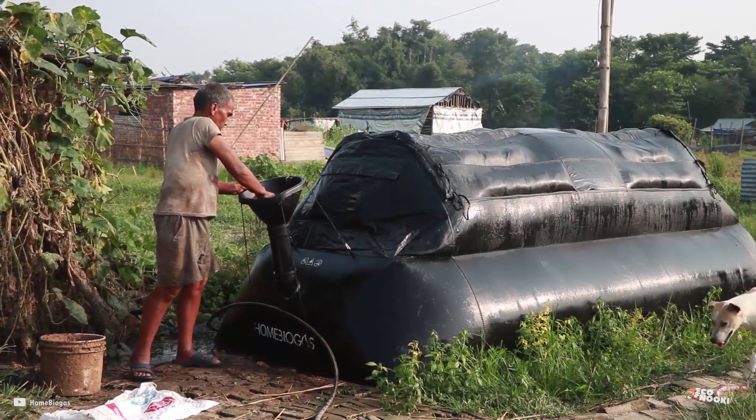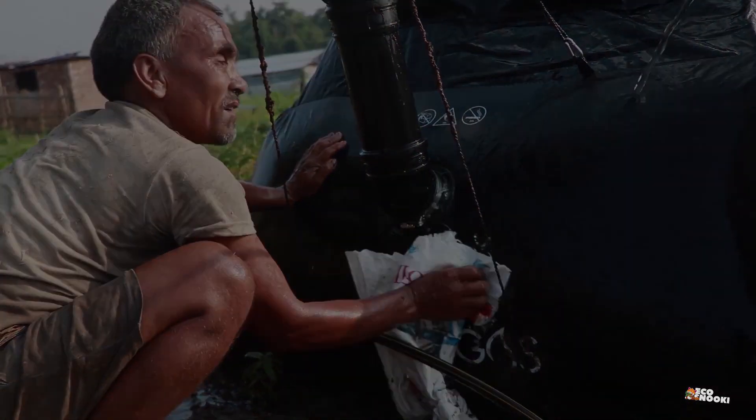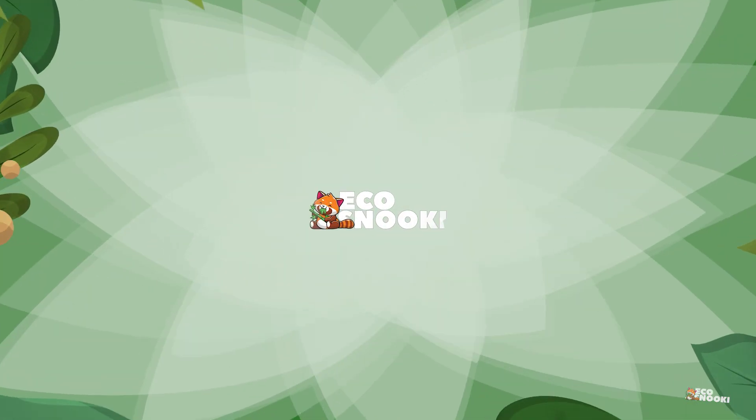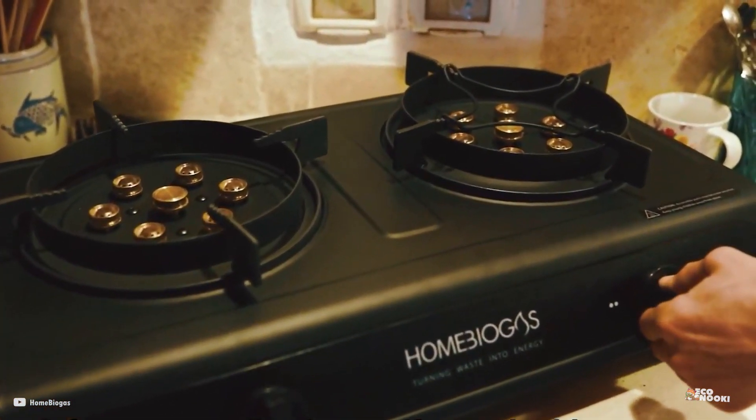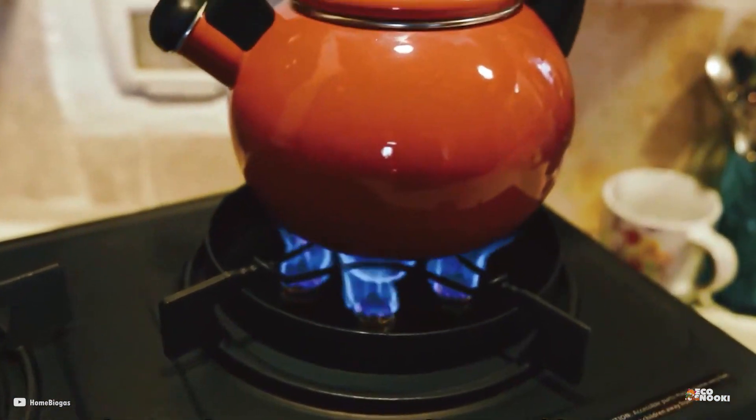First of all, this is not a sponsored video. Eco Snooki always feels happy and proud to promote these kinds of innovative ideas that can help limit climate change.